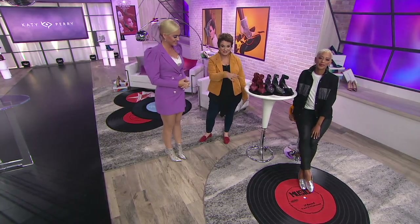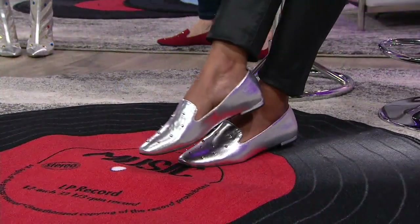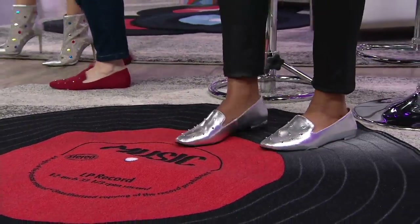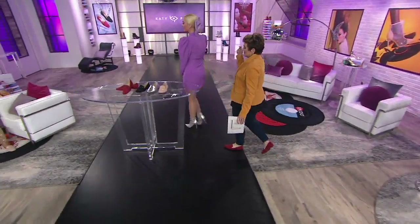So that's the silver color, which is again all man-made. So you can get out there and wreck it up, don't worry about it. Katie, let's walk over here because we have Bonnie having a little disco moment.